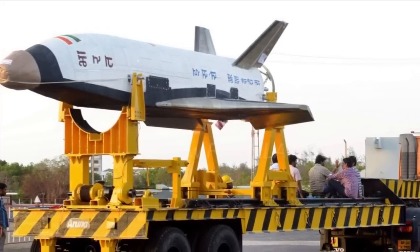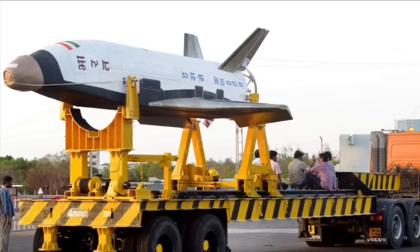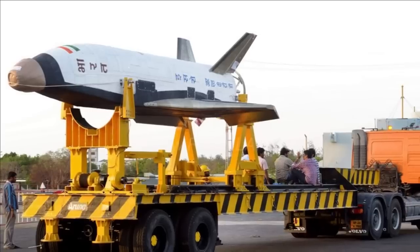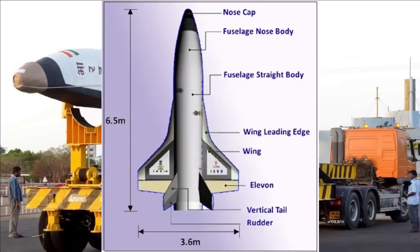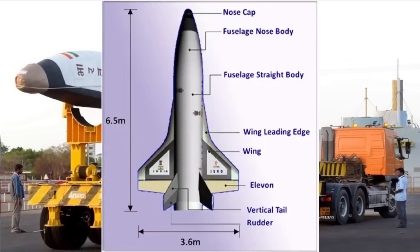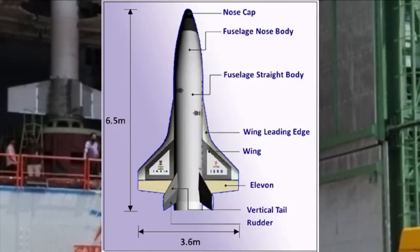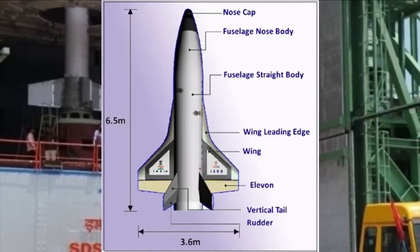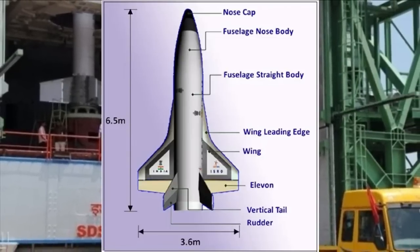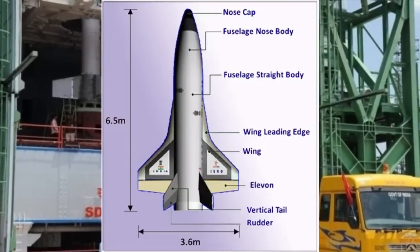In the future, this vehicle will be scaled up to become the first stage of India's reusable two-stage orbital launch vehicle. The RLV-TD consists of a fuselage body, a nose cap, double delta wings, and twin delta tails. It also features symmetrically placed active control surfaces called elevons and a rudder. The technology demonstrator was boosted to Mach number 5 by a conventional solid booster, HS9, designed for a low burn rate.